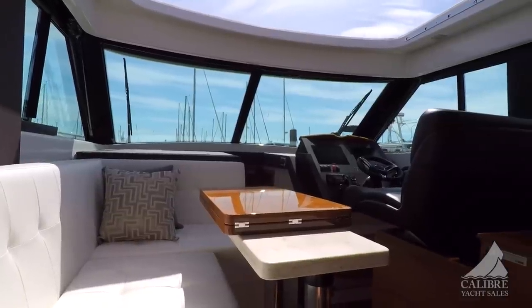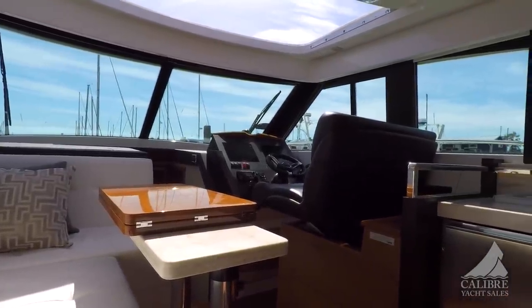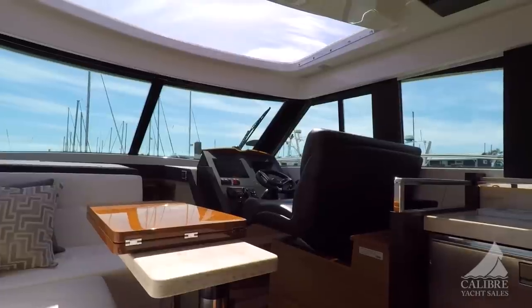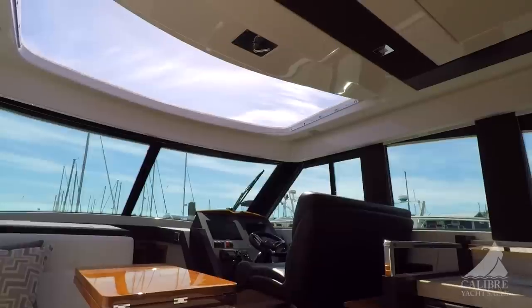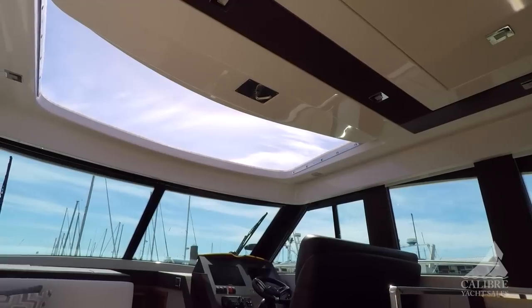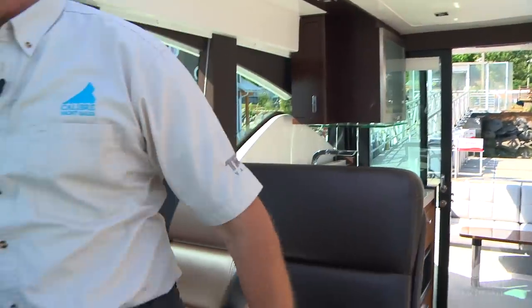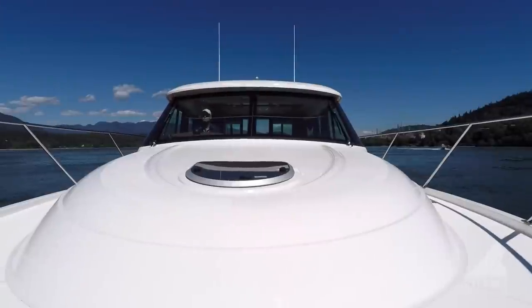The sunroof allows a tremendous amount of light into the cabin. The sight lines on this boat are fantastic — there are no obstructions — affording very good views from either the helm seat or salon seating. Moving forward onto our dual electric helm seat: very comfortable position, great sight lines and visibility.